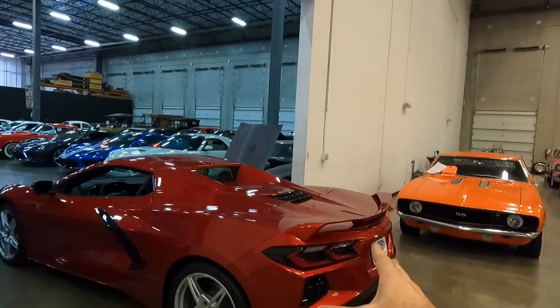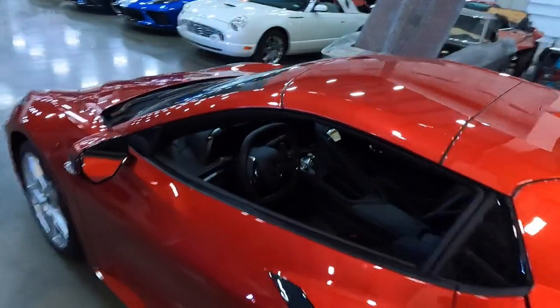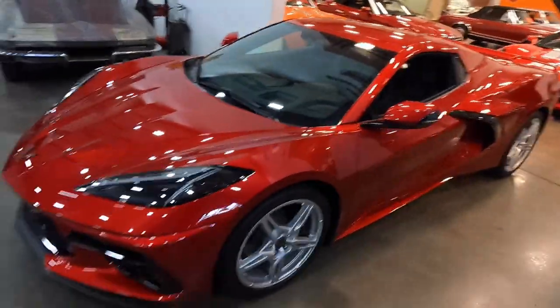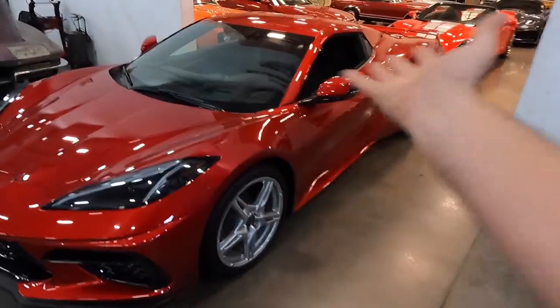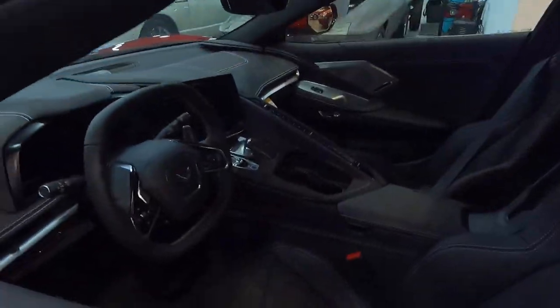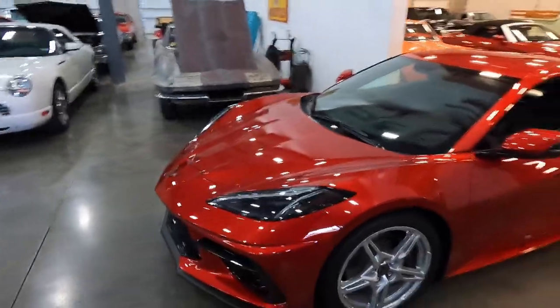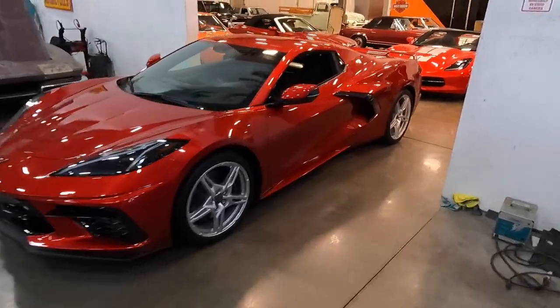A really great aspect of this '23 Corvette is it has already been allocated — I have it here, so there's no wait time. We put a price tag on the car. It's available today. If you want to drive it home tomorrow, wire the money and you could drive the car away.